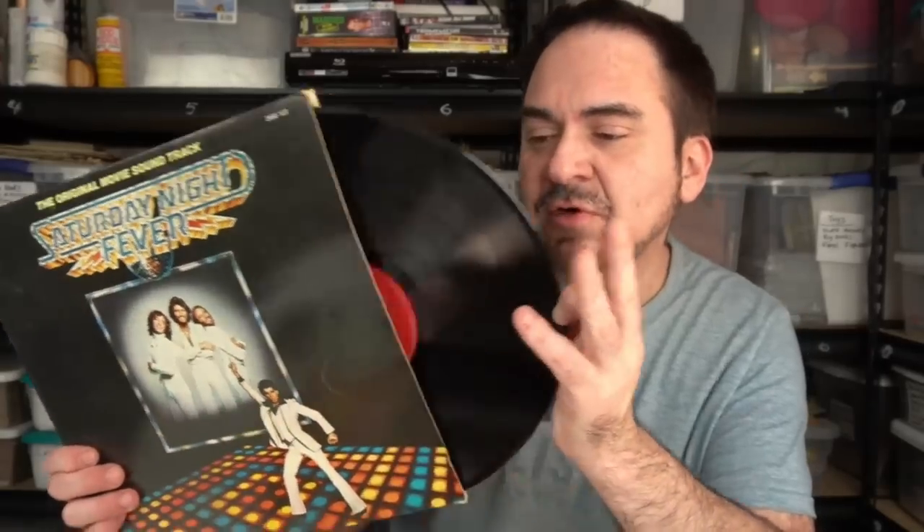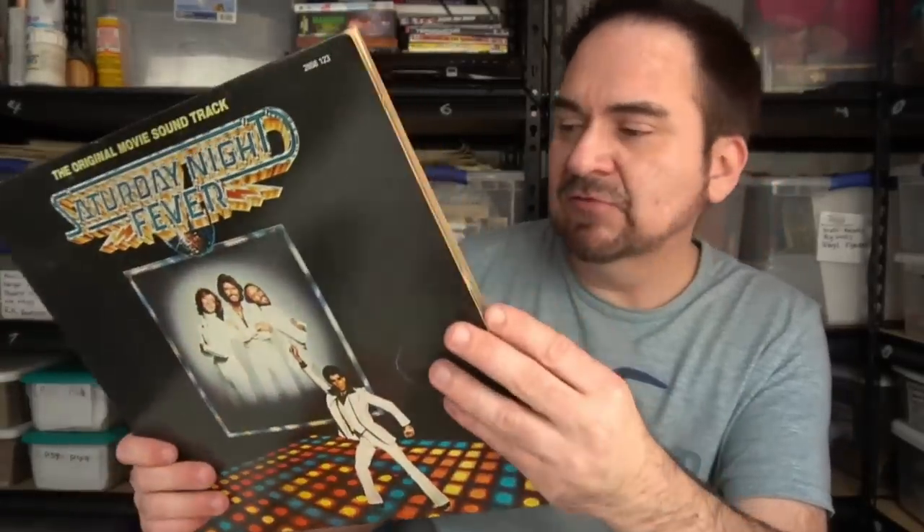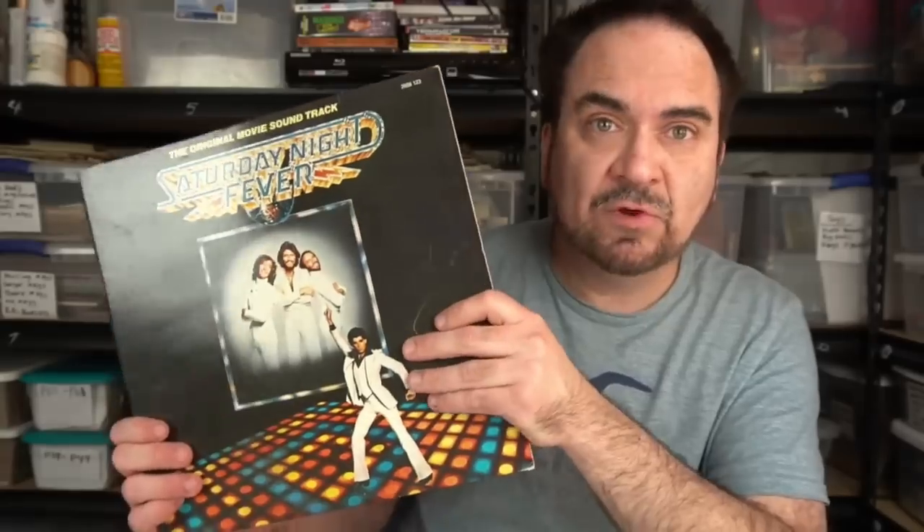I remember this when it came out — they had gum cards, trade cards, the whole works. In fact, this is actually a foreign version — Made in France. This is a French version of the Bee Gees. It looks like the original one honestly. I'll have to look this up, but I bet it's probably worth about 30 or 40 bucks — just guesstimating here.